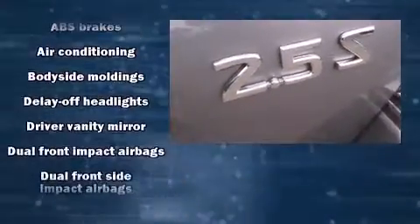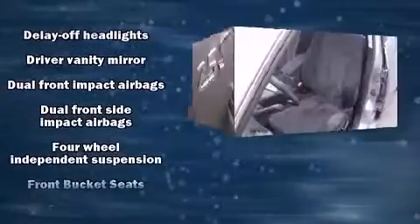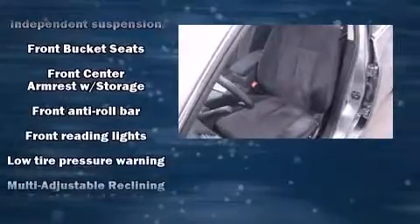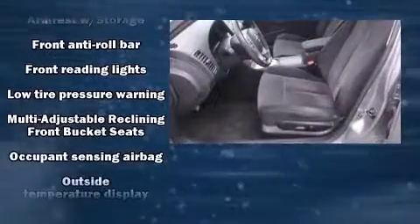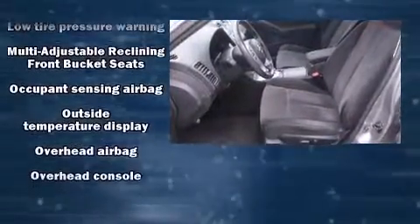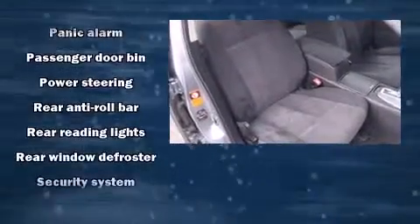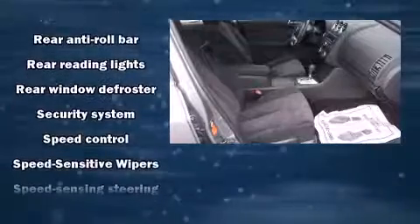Nissan also prioritized safety and security by including dual front impact airbags, head curtain airbags, anti-whiplash front head restraints, a security system, and four-wheel disc brakes with ABS. This car was designed with safety in mind, allowing you to drive with even greater assurance.